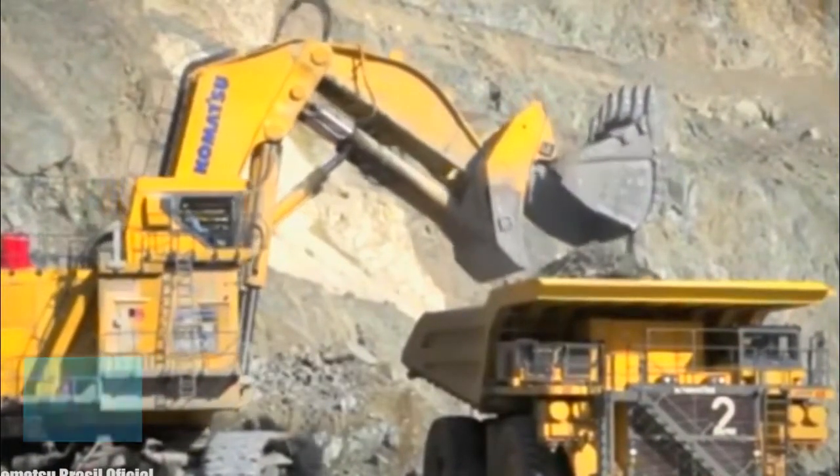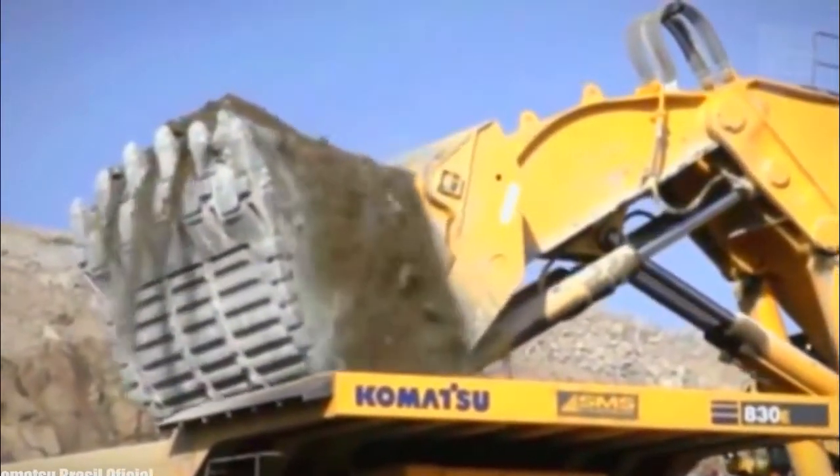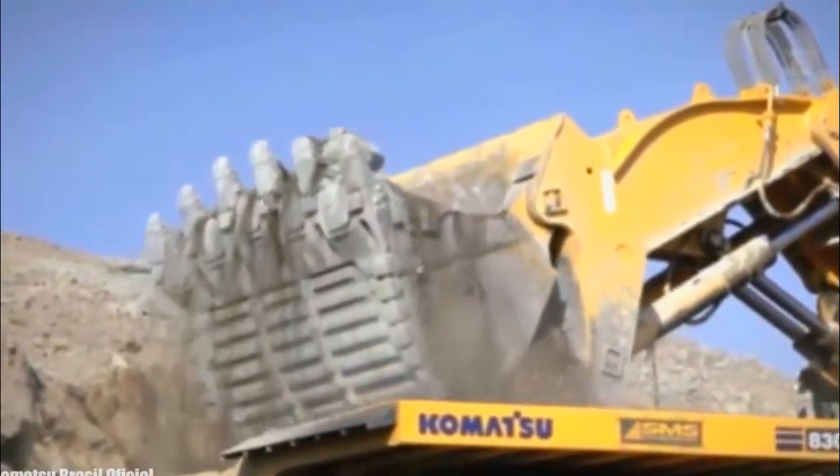It has a shovel of 42 cubic meters which can directly fill 400-ton trucks in one pass. It is one of the biggest and most powerful machines on the earth.